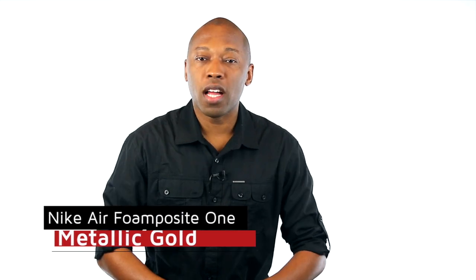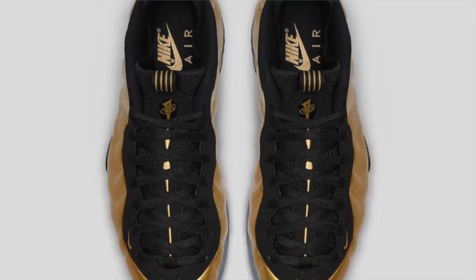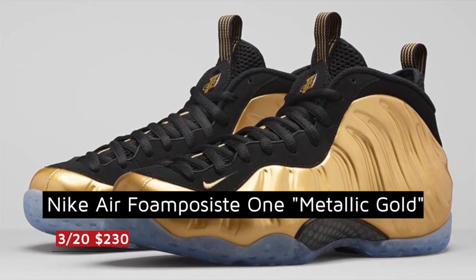Friday is mixing a bit of old with the new with these metallic gold Foam Posites. These actually made a brief appearance over All-Star weekend but they are now getting a wider release. Pricing is $230.